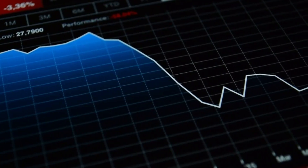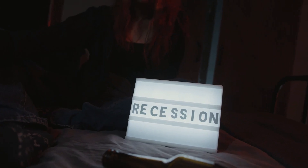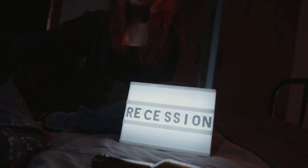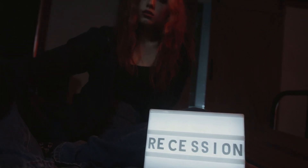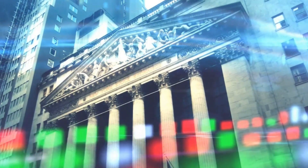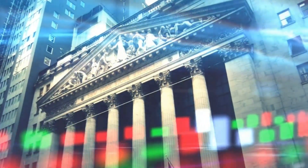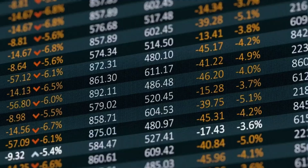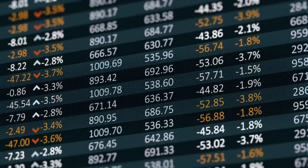To start off, let's understand what causes a stock market crash. It can be a combination of factors such as economic recession, high interest rates, geopolitical events, and investor panic. Whatever the cause may be, it's important to remember that a market crash is a normal part of the investment cycle.